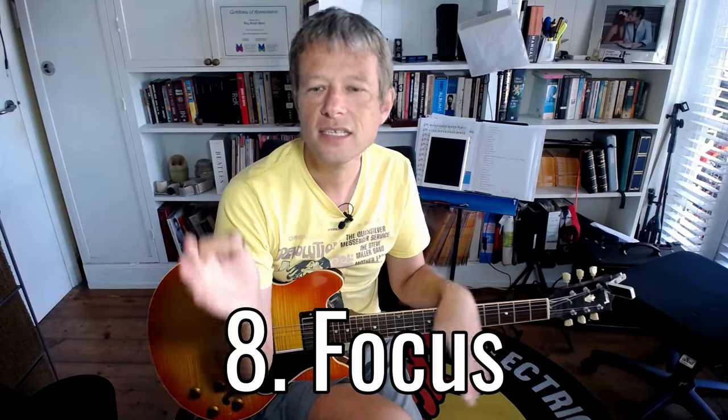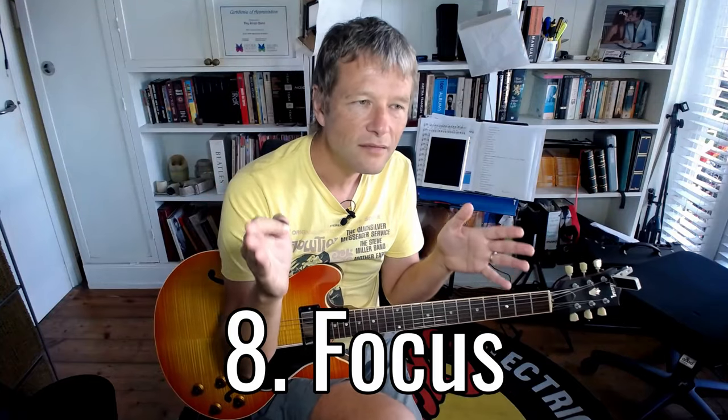The final tip is to stick to one or two things at a time. Trying to learn 15 songs all at the same time is going to be too hard, so just stick to one thing at a time and you will have much more success.